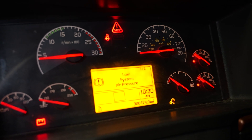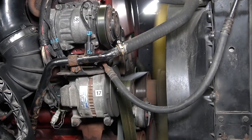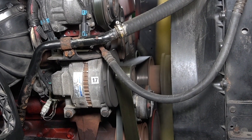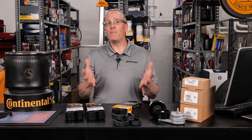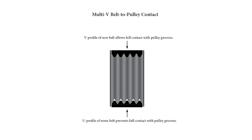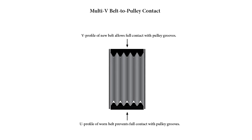Engine warning lights such as a charging system or engine temperature lights could also be an indicator of a belt or drive system problem, and any type of belt noise means it's time to take a very close look at the belt and drive system. While noise or slip might be caused simply by a belt with a worn rib profile, obvious wear with today's modern EPDM rubber materials is sometimes harder to identify. The V profile will wear into a U profile, thus reducing full contact with the pulley grooves, causing slipping and noise.